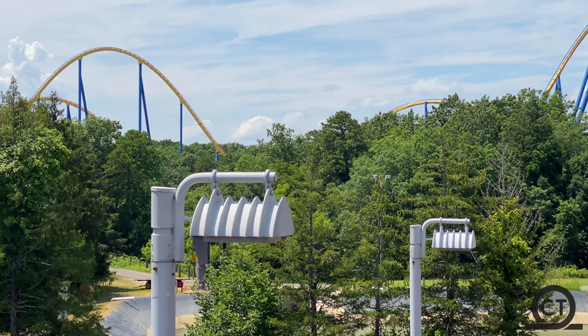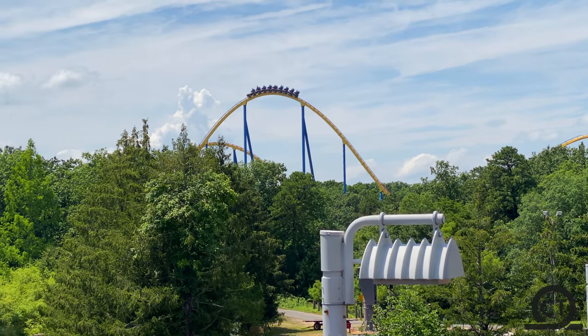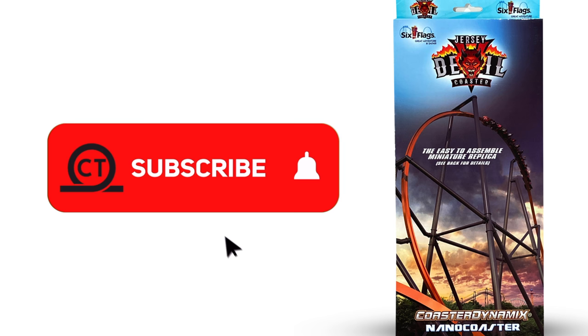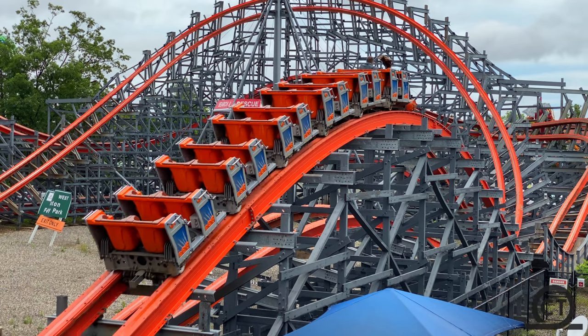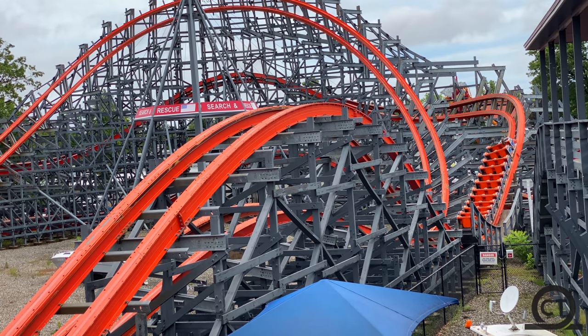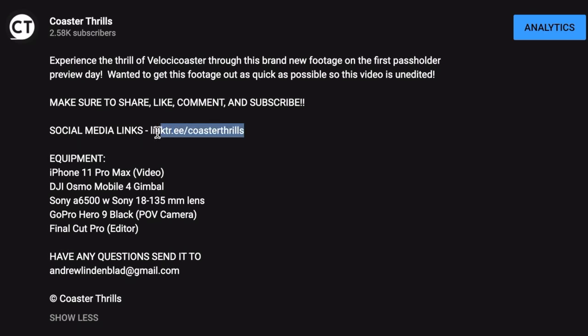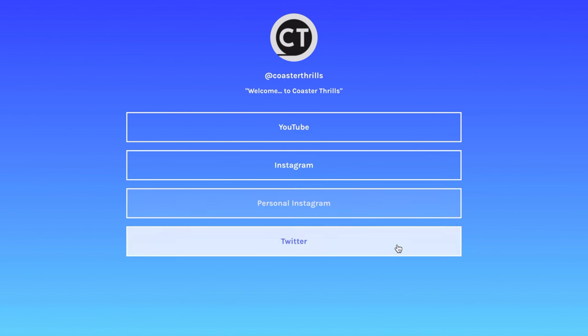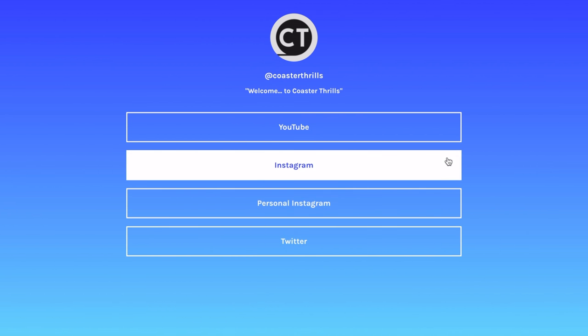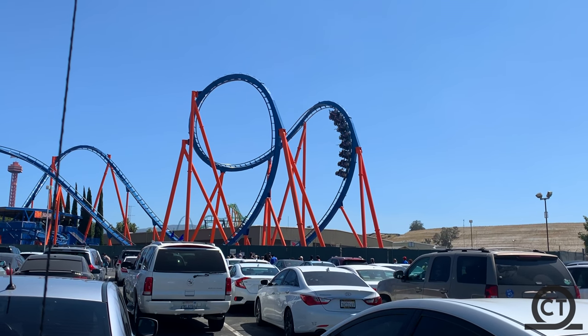Before we start, I will be doing a giveaway for a Jersey Devil Nano Coaster. All you have to do is subscribe to the channel, like the video, and comment 'Have a Six Flags day' to enter. Also, if you want to see more, make sure to look at the link in the description where you can see all of the Coaster Thrills' social media accounts, including Instagram, for updates and much more.